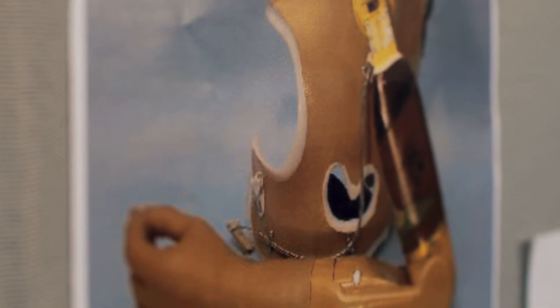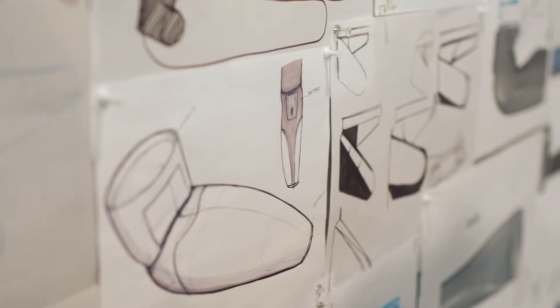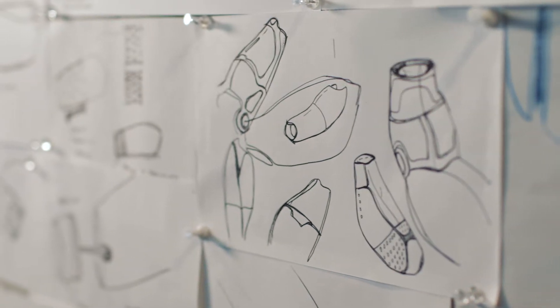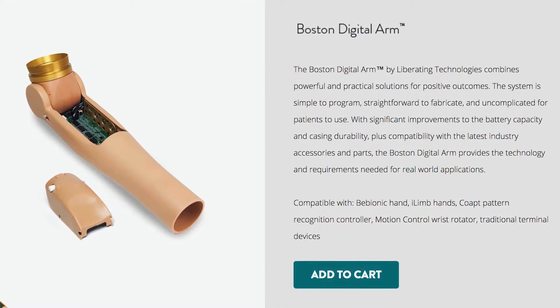When we put that in front of the engineering group and asked what it would take to bring the current model up to date, they went to the drawing board, really beat it up hard, and came to the conclusion that we couldn't leave the old elbow as it was.